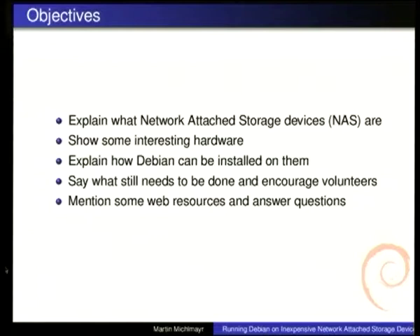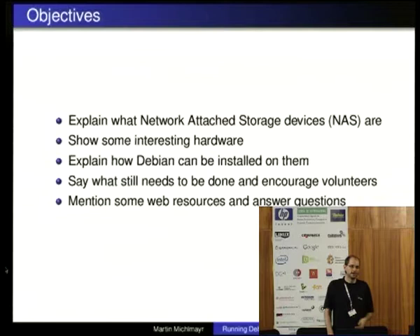This talk is about a couple of different things related to NAS devices. I'm going to start by showing a couple of devices which we currently support. And then, since this is DevConf and I'm hoping to get other people involved, I'm also going to show what kind of changes you need to make if you want to add a new device to Debian Installer. Finally, I'm going to talk a little bit about the lessons I learned, because I've been doing Debian on NAS stuff for quite a while, and it's quite interesting to interact with users and to see what kind of issues they have.